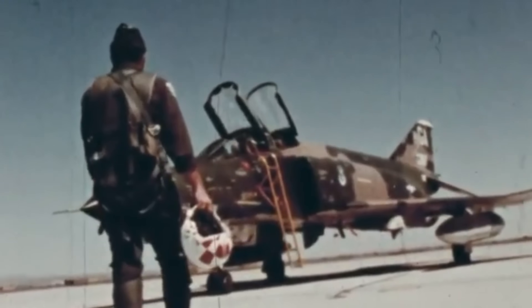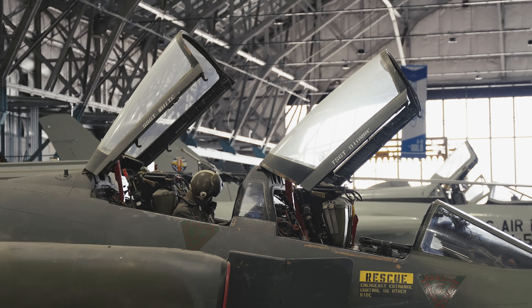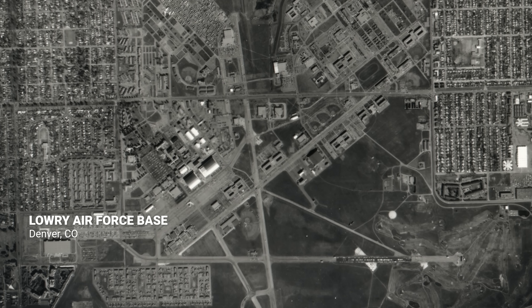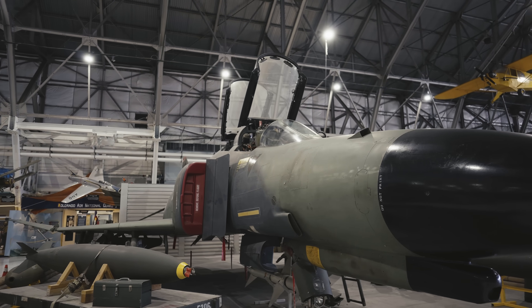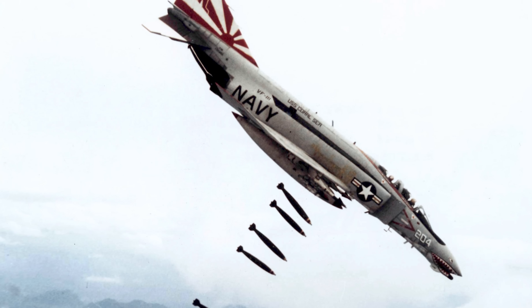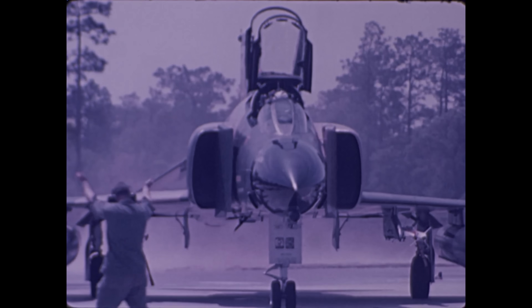While other F-4s went to Vietnam, this one was used mainly for various forms of flight testing until 1982, when it came to Denver and became a munitions trainer at Lowry Air Force Base. Lowry closed in 1994 and the Air Force turned this airplane over to the Air Force Museum, who then loaned it to the Wings Over the Rockies Museum. The F-4 went on to become an enduring symbol of the Vietnam War and played an essential role in winning the Cold War.